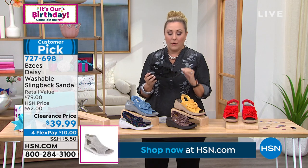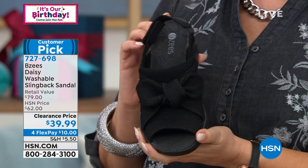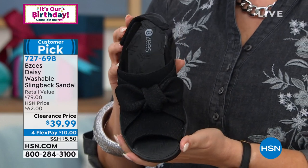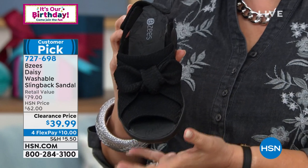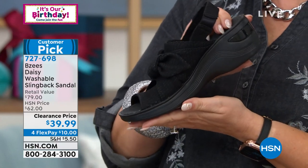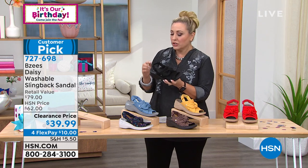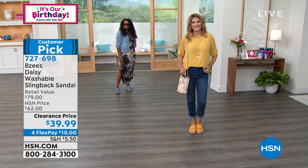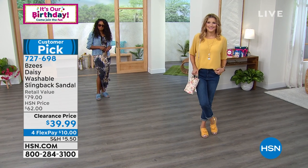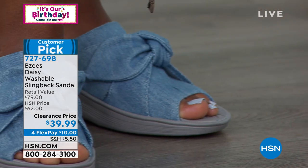Obviously when it gets cold the open toe won't work, which is why they're on clearance at $39.99. It's July — we're just getting into summer. People are just now taking their summer vacations, going to outdoor shows, outdoor music concerts, or little get-togethers in the backyard. These will look so cute with your shorts, Bermuda shorts, or the light denim chambray color.